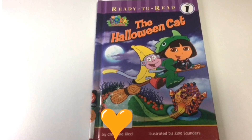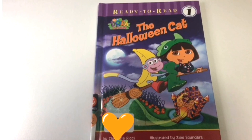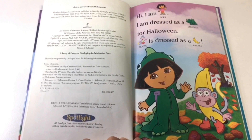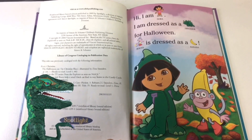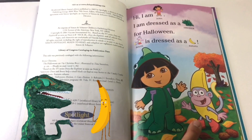The Halloween Cat by Christine Richie, illustrated by Zena Saunders. Hi, I am Dora. I am dressed as a dinosaur for Halloween. Boots is dressed as a banana. Boots and Dora.